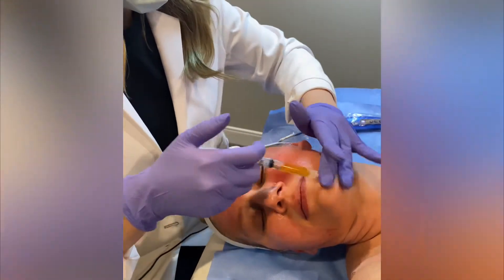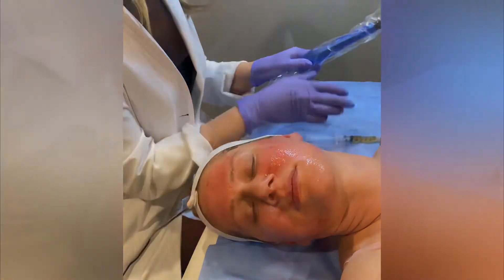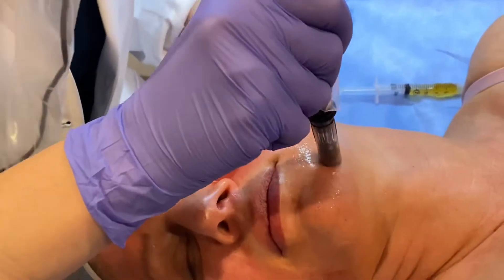My boyfriend — we were arguing and he took me from the back of my head and smashed my face. So I'm really excited.